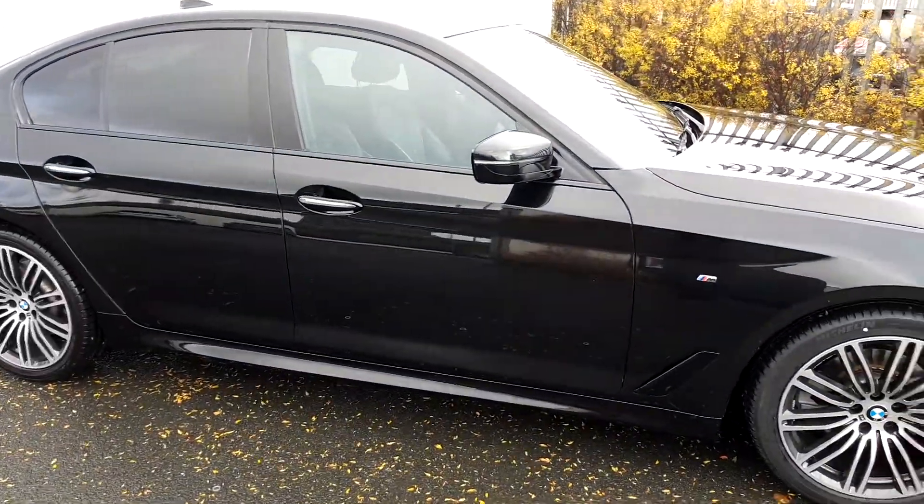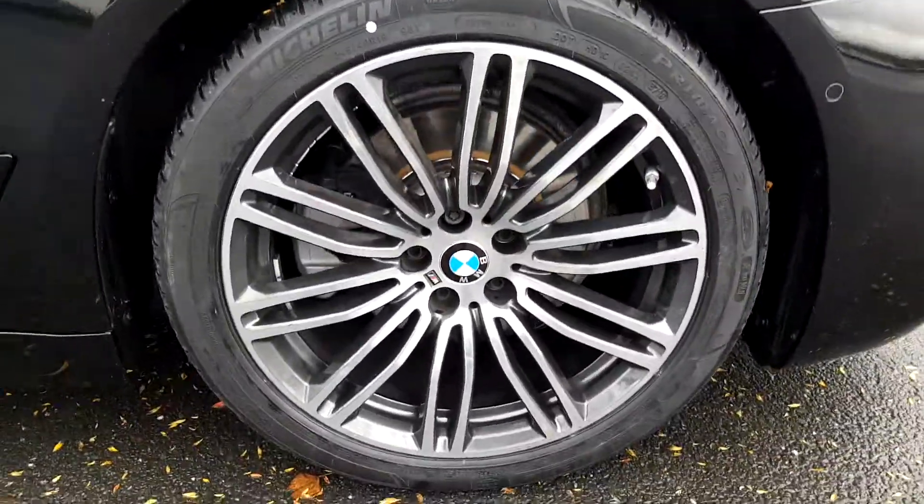The colour is black sapphire. This BMW has 19-inch alloy wheels.